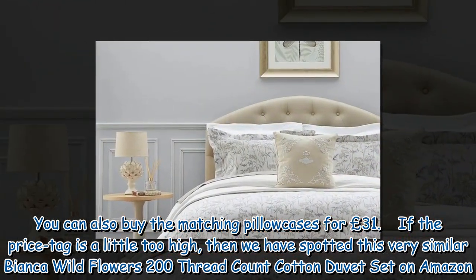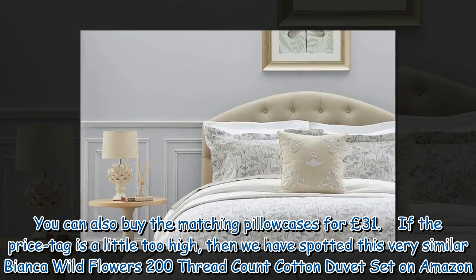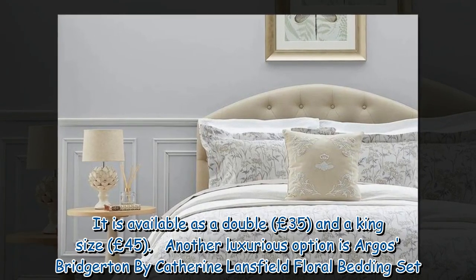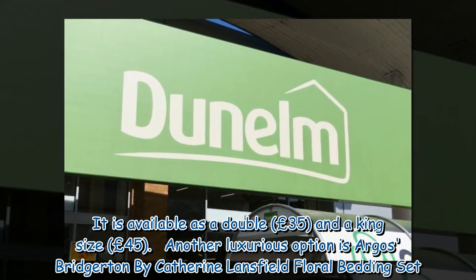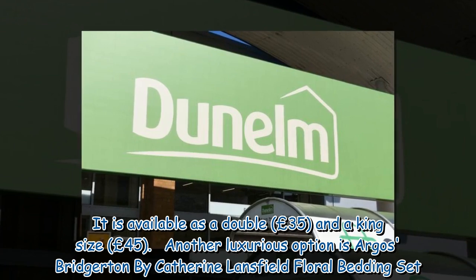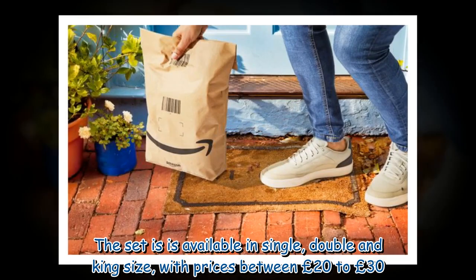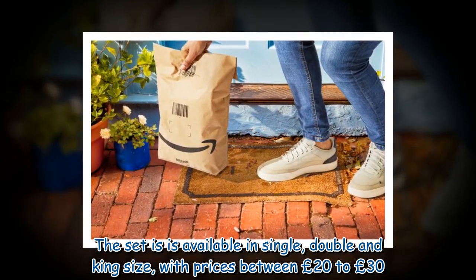If the price tag is a little too high, there is a very similar Bianca Wildflowers 200 thread count cotton duvet set on Amazon, available as a double for £35 and a king size for £45. Another luxurious option is the Argos Bridgerton by Catherine Lansfield floral bedding set, available in single, double and king size with prices between £20 and £30.